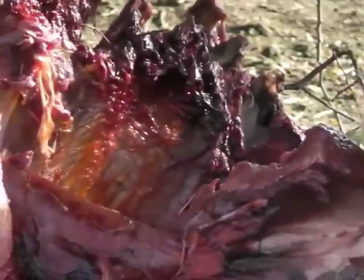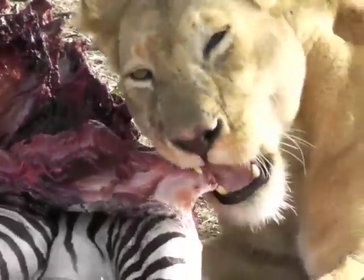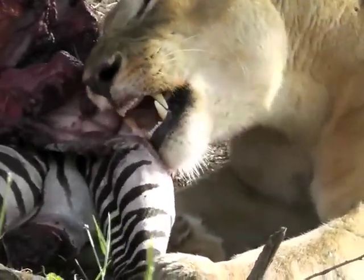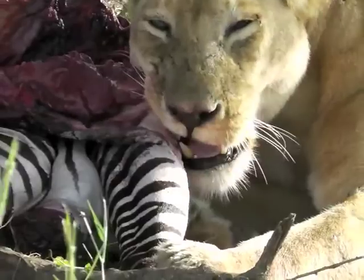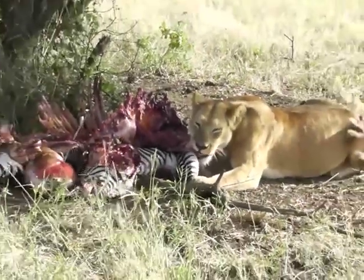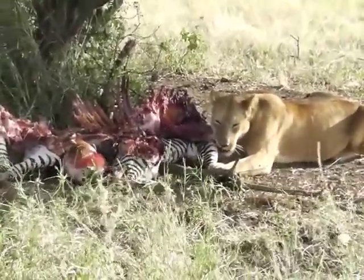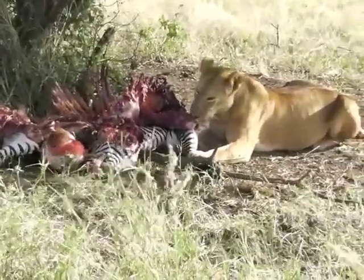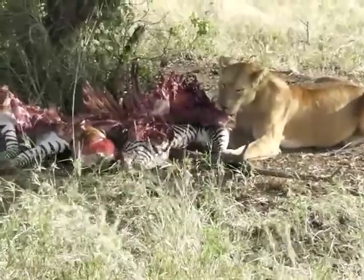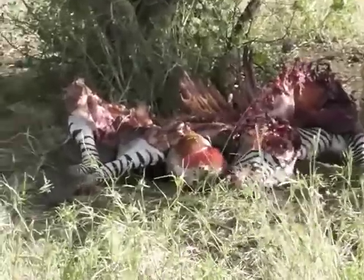They are also protecting from water because if they are in open space, water can see it very easily.